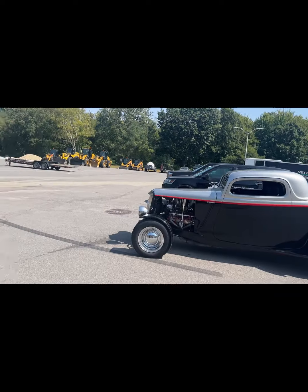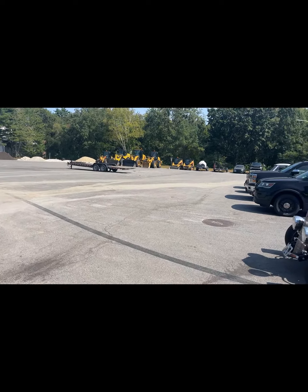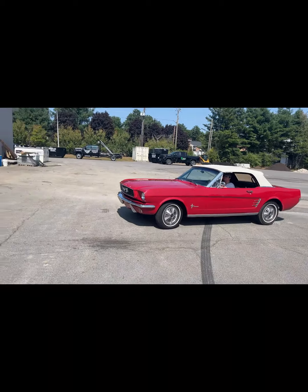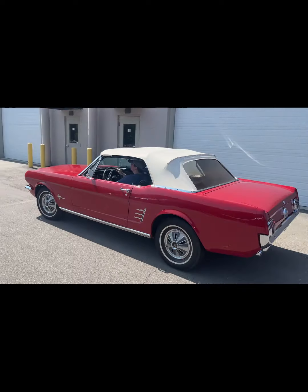Hey everybody, Jeff from Classic Auto. Going to take this little '66 Mustang for a quick spin around so you can see it. This is one of those Mustangs that, in my opinion, is a great entry-level car — convertible. It has the inline-six motor, so it's just a little cruiser. You're not doing any muscle car burnouts with this one; you're just enjoying it — and you'll be able to afford the gas too, since it's four dollars a gallon.